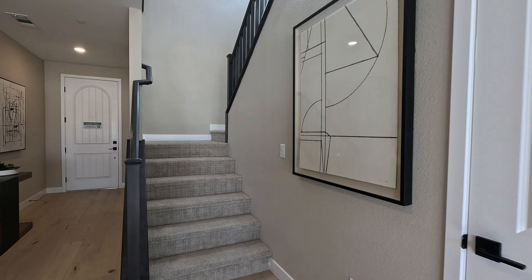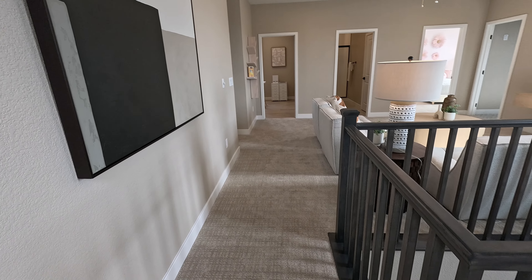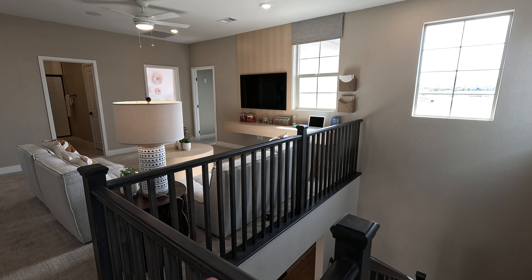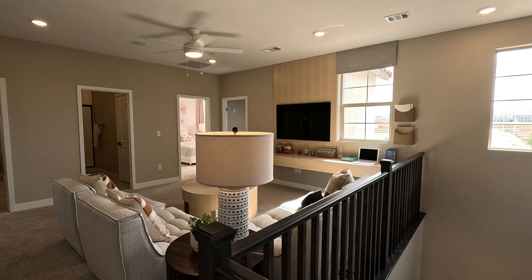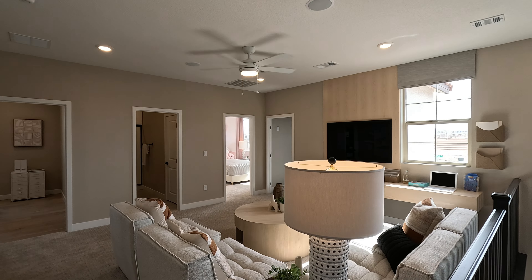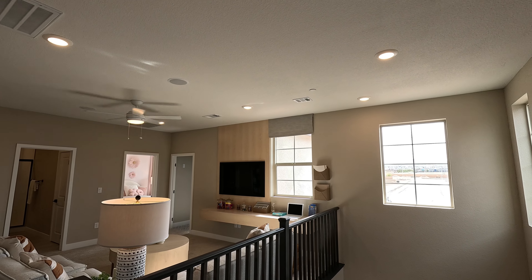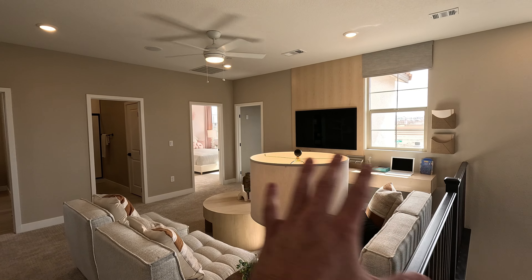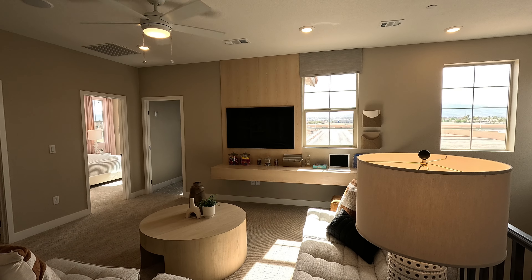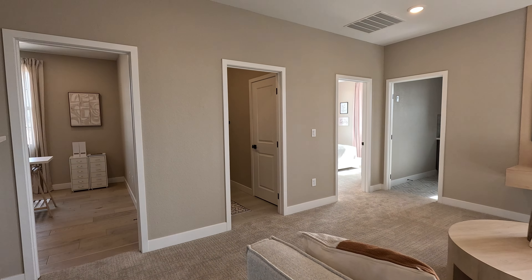Now let's flip it around and head upstairs. Welcome up top — the open railing followed us throughout. It makes such a difference; it feels so open. And here's your loft — they've added four LEDs, fan and light. We got a couple LEDs over our hallway here. The floating shelf there is all custom — pretty much what you see on the walls is custom. It'll all come with white walls, no decor on the wall.